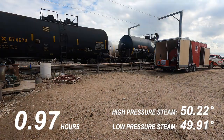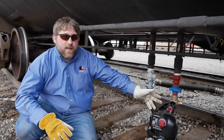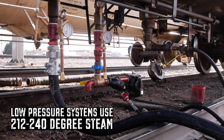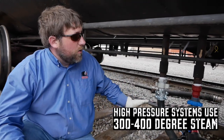On the bottom of these cars, you have a 2-inch pipe inlet and a 2-inch pipe outlet. This is where the steam comes in and your steam and condensate comes out. Our system is going to be injecting 212 to 240 degree low-pressure steam, whereas a high-pressure boiler would be more in that 300 to 400 degree steam range going in.